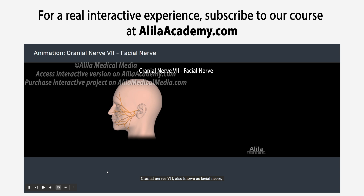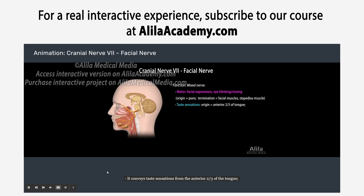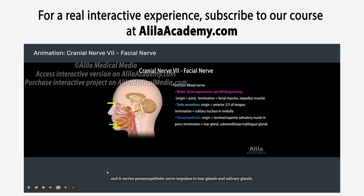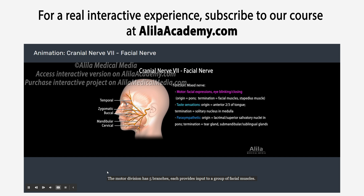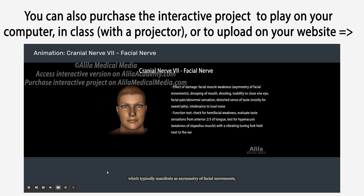Cranial nerve 7, also known as the facial nerve, is a mixed nerve with many branches and diverse functions. It controls the muscles of facial expression, including those involved in eye blinking and closing. It conveys taste sensations from the anterior two-thirds of the tongue and carries parasympathetic nerve impulses to tear glands and salivary glands. The motor division has five branches, each providing input to a group of facial muscles, and there are also motor fibers to the stapedius muscle of the middle ear. Damage to the facial nerve results in facial muscle weakness, typically manifesting as asymmetry of facial movements, especially when smiling or grimacing. Other symptoms include drooping of the mouth, drooling, inability to close one eye, facial pain or abnormal sensation, distorted sense of taste mostly for sweet and salty foods, and intolerance to loud noise.